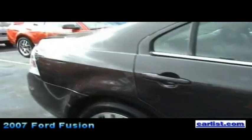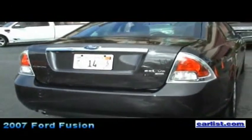The V6 model, which this one is, is available with a six-speed automatic transmission. It is $22,675. It produces 221 horsepower, 205 pound-feet of torque, and the fuel economy is 20 in the city, 28 on the highway.